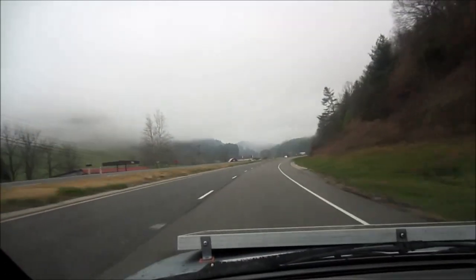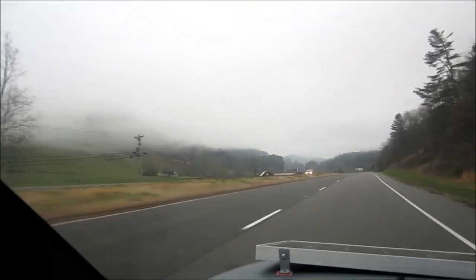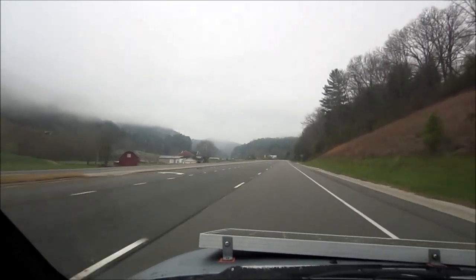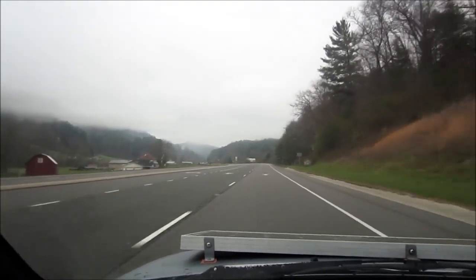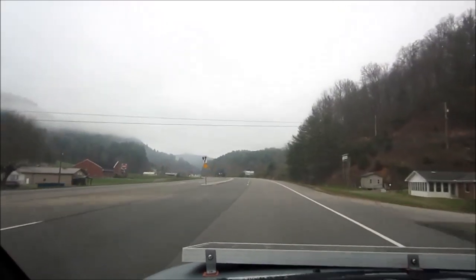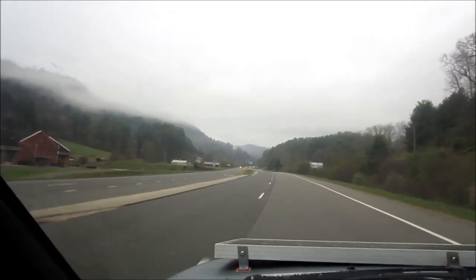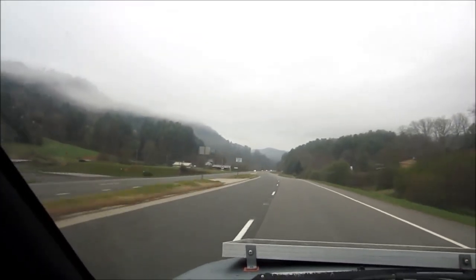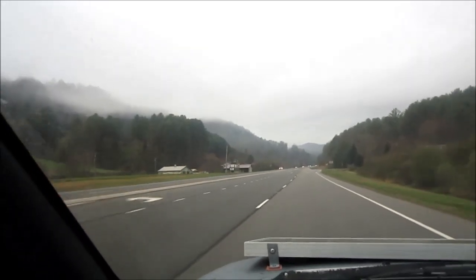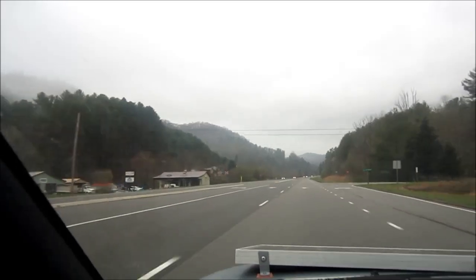It's a misty day in the mountains of North Carolina. It's kind of pretty, but I usually prefer a sunny day. This little trip out of my town is so pretty — the mountains and the trees. It's starting to get green, and I just saw a beautiful, beautiful red tree with blossoms all over it.